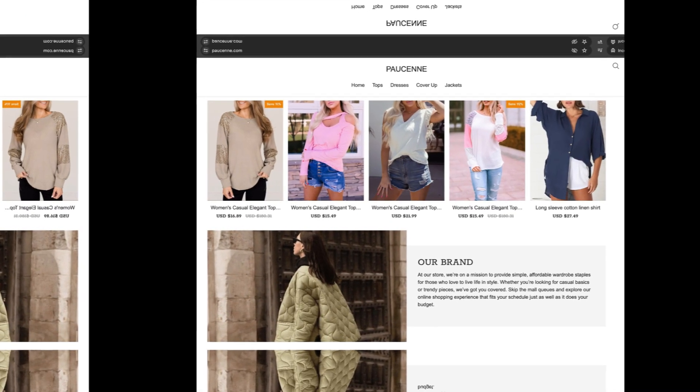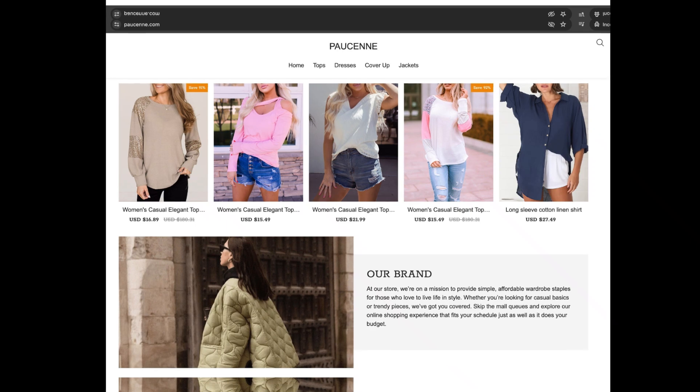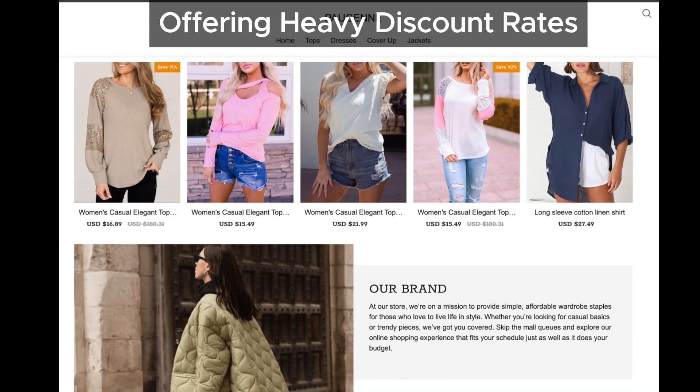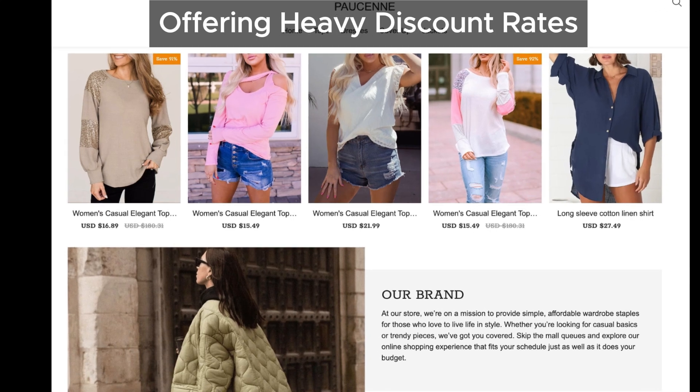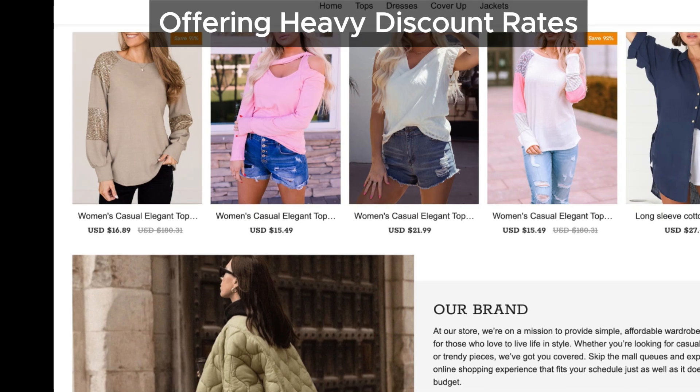Let's talk about the discounts. Pawsun has listed its products at incredibly heavy discount rates. As shown in the screenshot, these discounts seem too good to be true. We've found multiple scam sites offering similar unbelievable discounts to lure in customers.